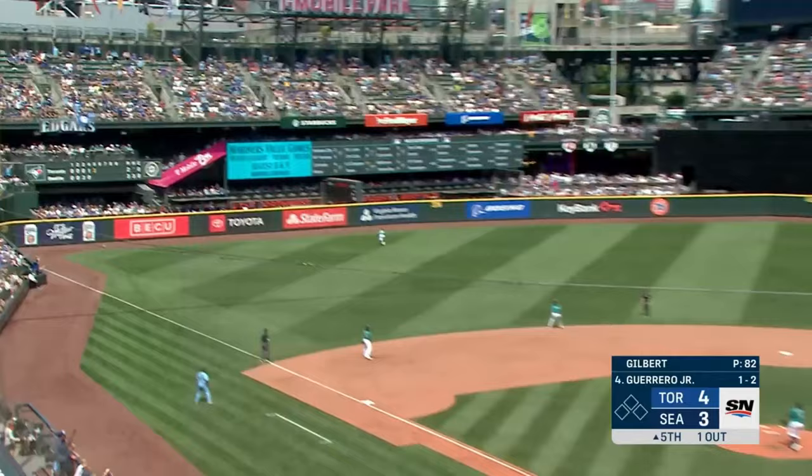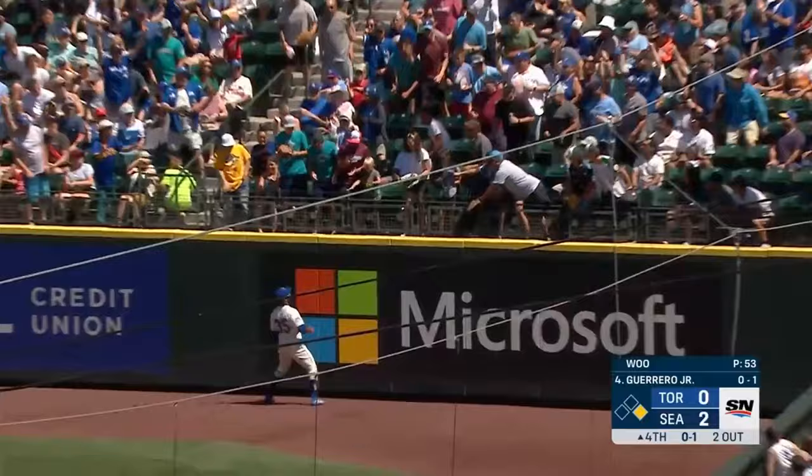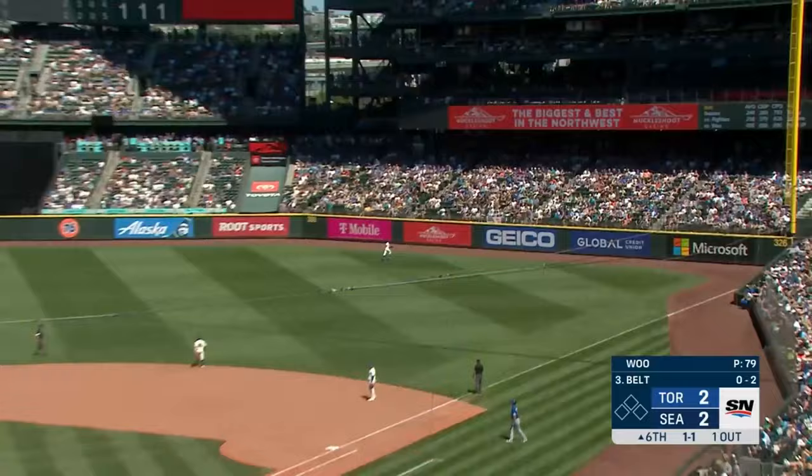Now Vladimir Guerrero Jr. sends one to deep left — gone! And now he sends this one towards the right field corner — and it's gone! Gone!